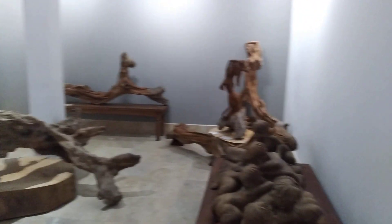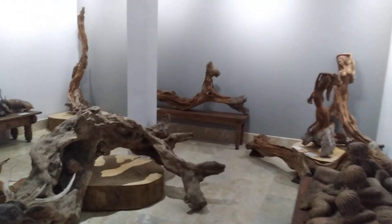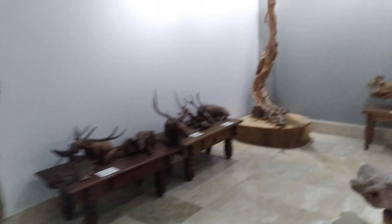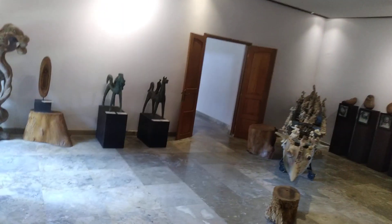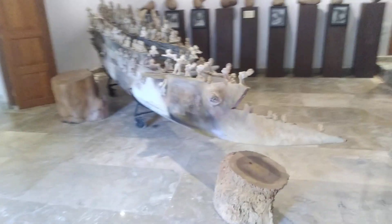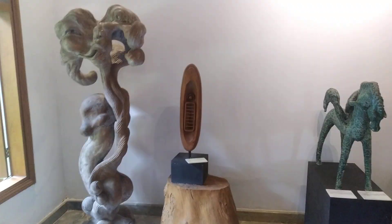A lot of interesting stuff. They're very good carvers in Bali — if you've been here, you know what I'm talking about. These guys are excellent at wood carving, stone carving, you name it. Very good craftsmen.